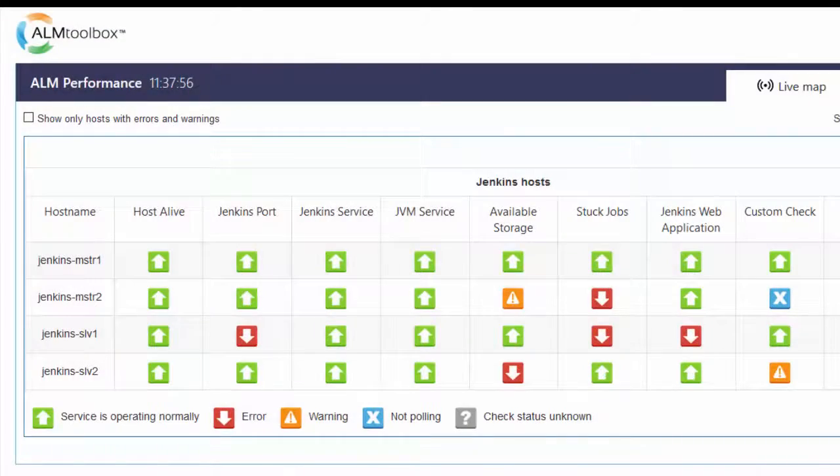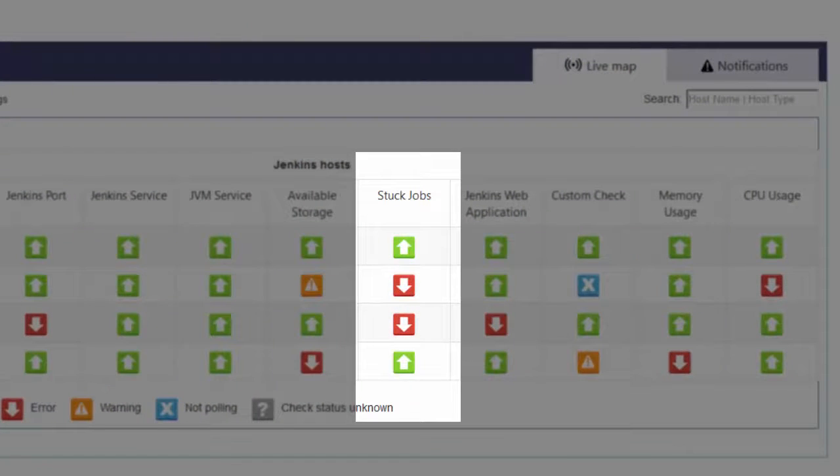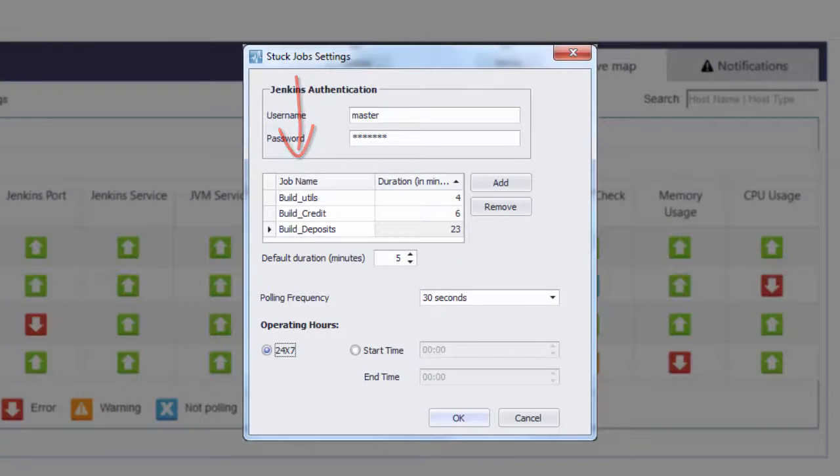Now let's see which Jenkins and IT infrastructure resources ALM Performance monitors. We'll see it on the live map in the dashboard. On the application side, it monitors the following for each master and slave: it reports jobs that are running longer than they should be — monitoring stuck jobs. You configure which jobs to monitor and can set a relevant threshold for each monitored job separately. This also helps you discover delayed jobs in your pipeline and better understand job dependencies.